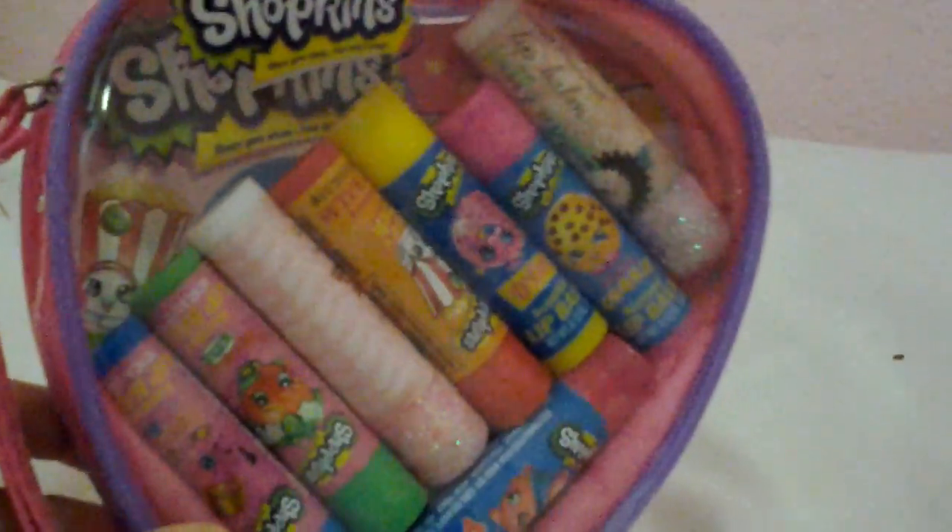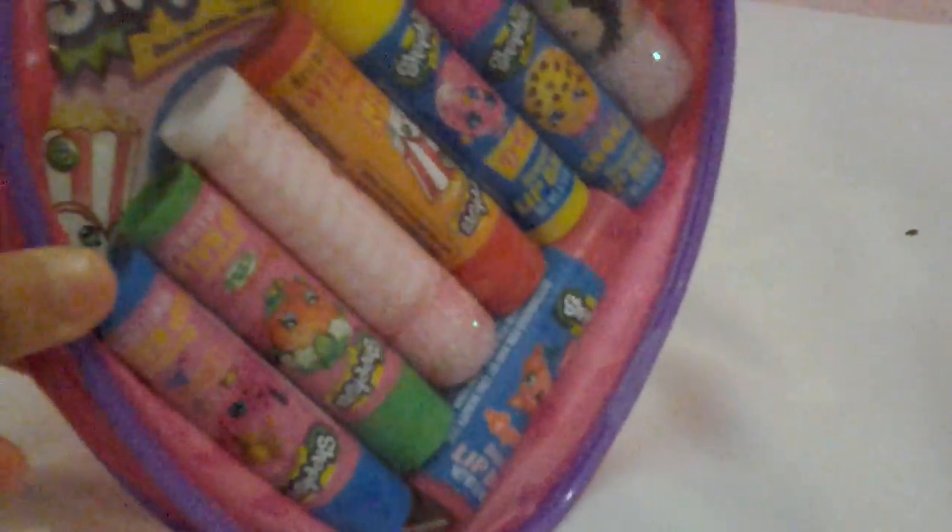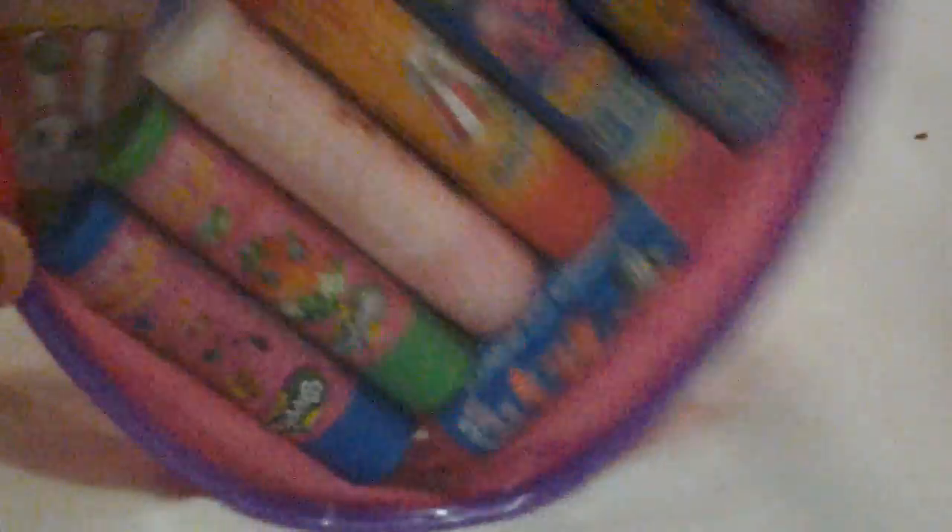Hi guys, and today I'm going to be showing you my lip balms — lipsticks. If you watch through the whole video, I'm going to show you something very cool — some news. So if you're a boy, don't watch this because this is all about lipsticks, but you can watch the news because the news is going to be fun.